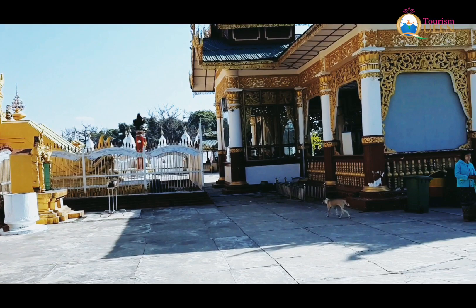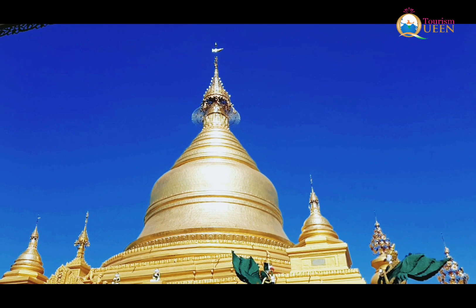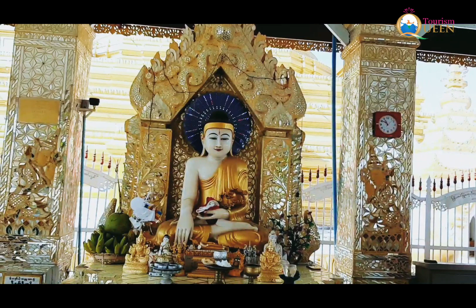Tourism Queen at Melmar. Burma — a land of majestic pagodas, gem of precious stones, and divine Buddha.